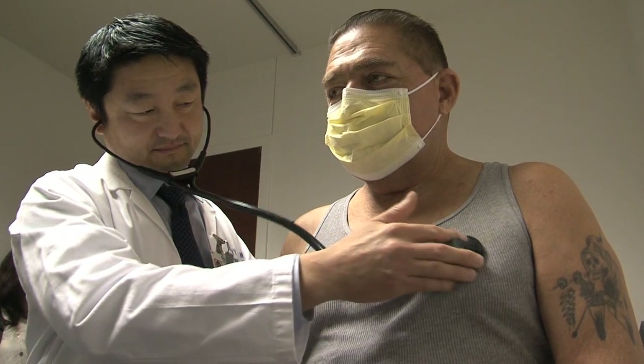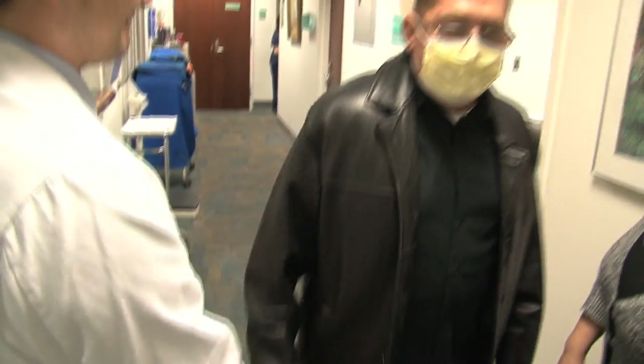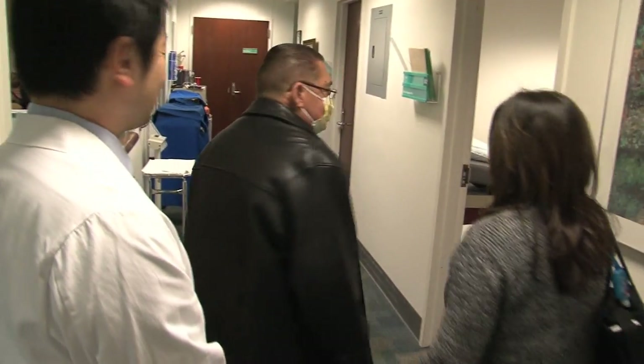Doctors hope this new technology, if proven effective, may actually improve donor lung function and allow for longer travel distances, making more organs available to save more lives.